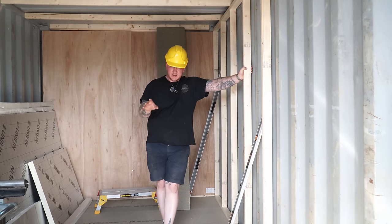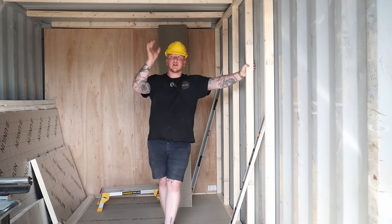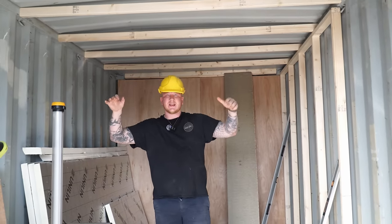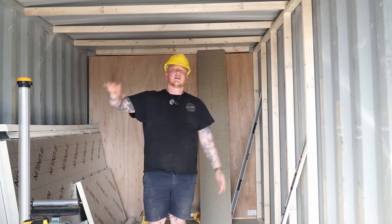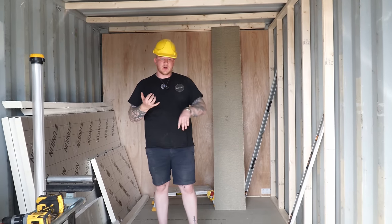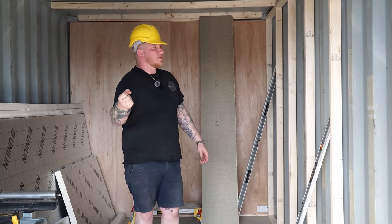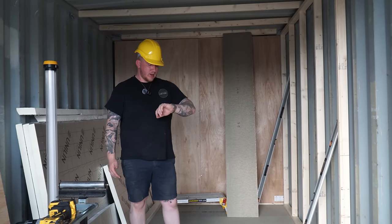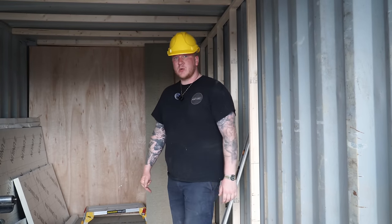Tomorrow we'll get the window doors for the end, then we'll have to do first fix electrics - running all the cables in for the sockets and lights. We want probably six downlighters in here just to keep it neat and tidy. We're going to clad the ceiling as well and I'm going to stain that like dark brown oak. Walls white, and then a couple of downlighters on the outside just to make it look nice. On my way home tonight I'm going to pick up some 1.5 twin and earth and some 2.5 twin and earth - we'll need a little consumer unit and a 16 amp socket for the outside. I feel like we've made pretty good progress for about four and a half hours work today.